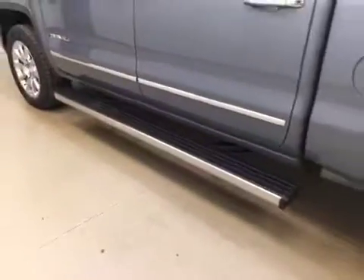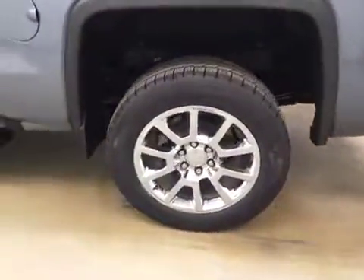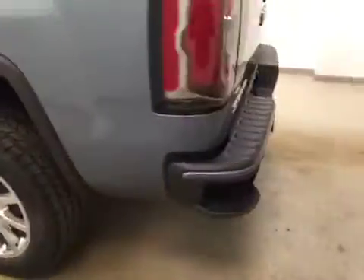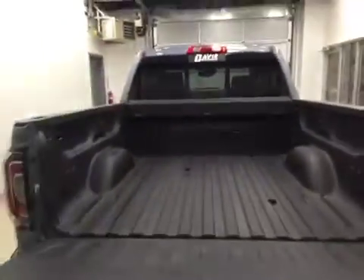This vehicle comes equipped with retractable running boards, 20-inch chrome alloy rims, a tailgate step, backup camera, rear parking assist, and a spray-on box liner with plenty of cargo space.